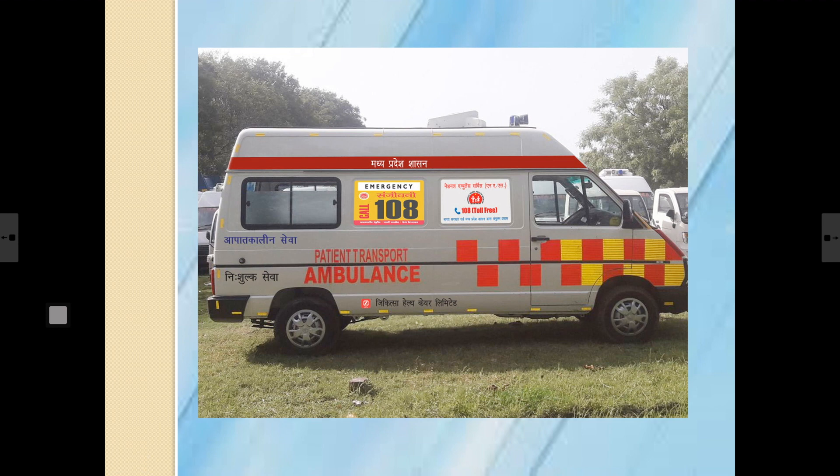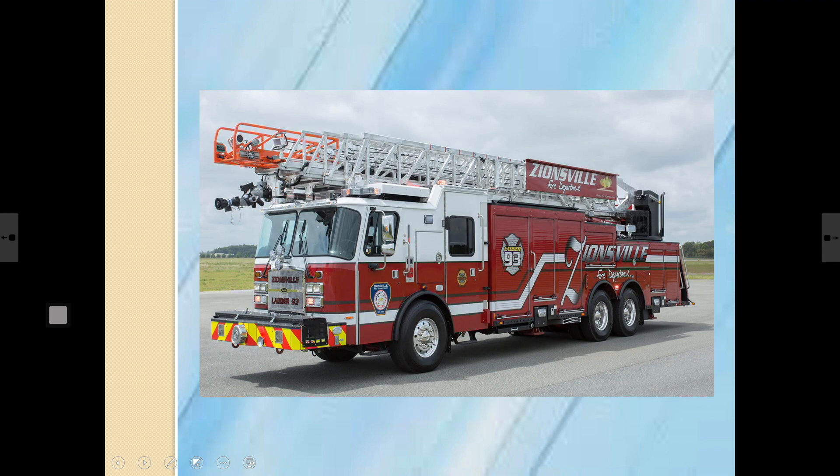This is a truck. It carries heavy things from one place to another. One can also see special vehicles on the road, like the ambulance and the fire engine. They are special because the ambulance carries sick people to the hospital, and the fire engine reaches in time to put out the fire.